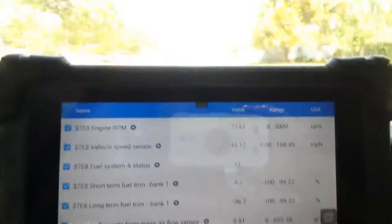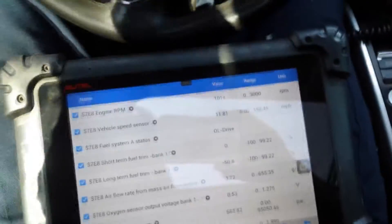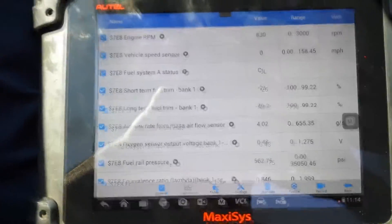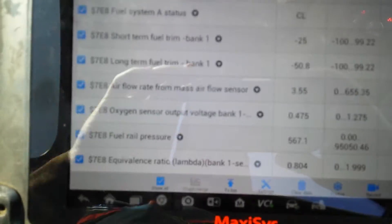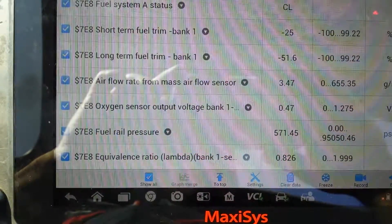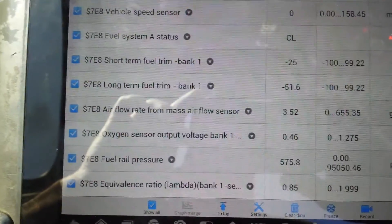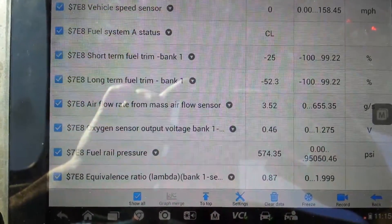I believe this rich condition is caused by the high-pressure fuel pump leaking into the crankcase. Let me stop and show you the numbers at idle — you can see it will be worse at idle as far as the negative fuel trim. Here you can see the lambda equivalence ratio from the front O2 sensor is at 0.8. Long-term is negative 50, plus 25 — that's almost negative 75. Fuel pressure is at 561.